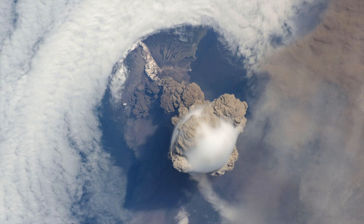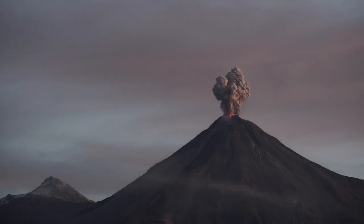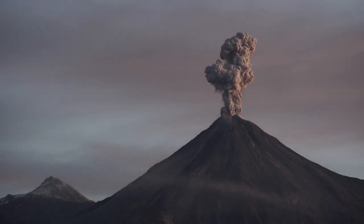A volcano is an opening, usually in a mountain, in the earth's surface. When a volcano is active, it can let ash, gas, and hot magma escape in sometimes violent and explosive eruptions. Are you wondering what magma is?